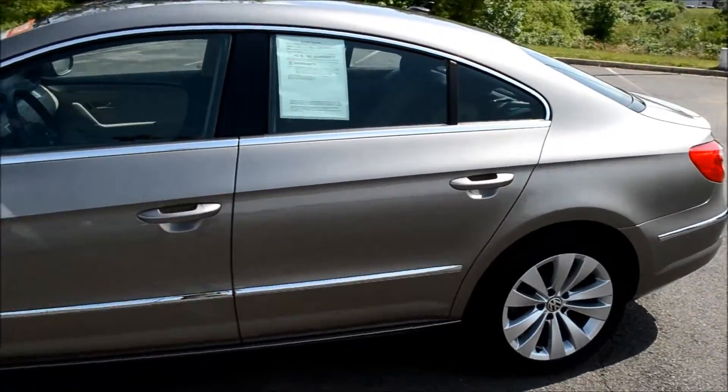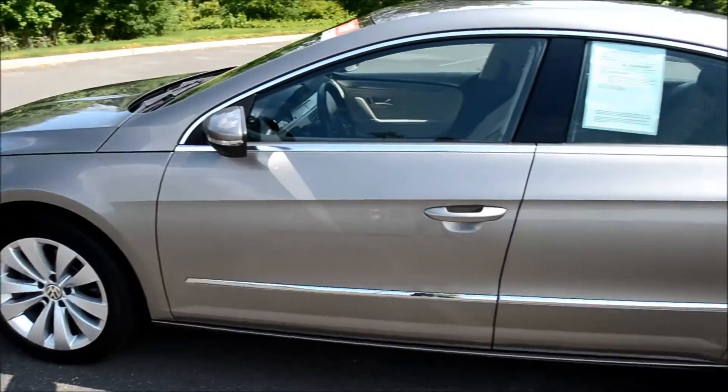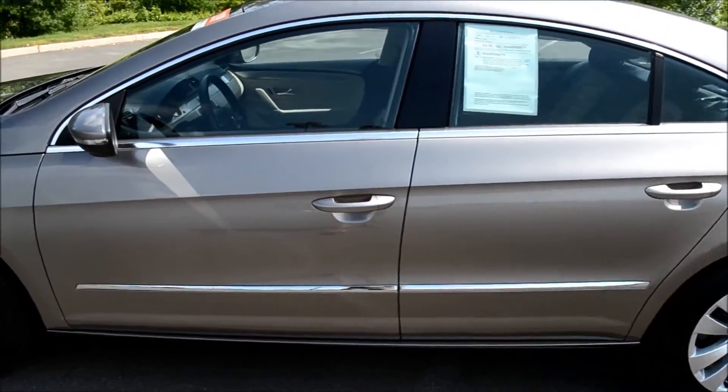As you can see, a great looking car with low miles. Next we're going to take a look inside.